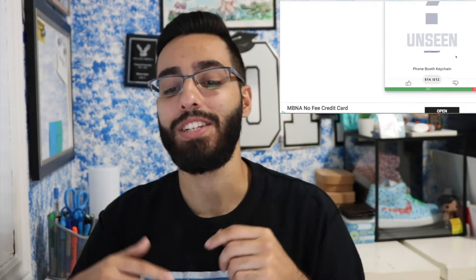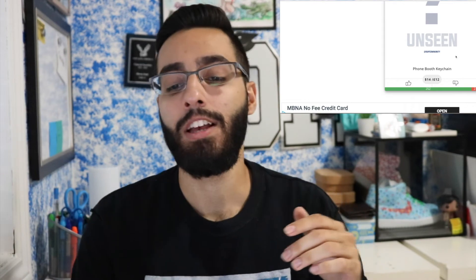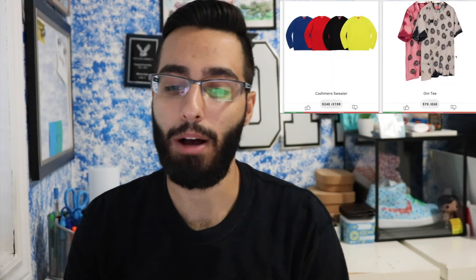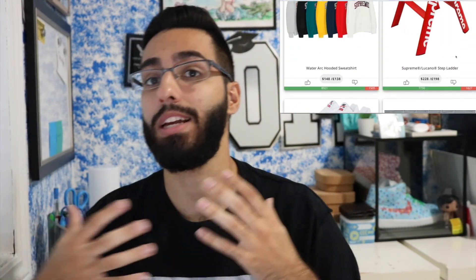The final item of the week is the Phone Booth Keychain, which is unseen so I'm not sure how it'll look, but I'm instantly not going for it. If you're in the States and you like collecting keychains, go for it — it might be a cool addition. But for me in Canada, shipping alone would be $20, so this $14 keychain becomes $50–60 right away, and I'm not spending that on a single keychain.